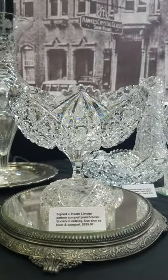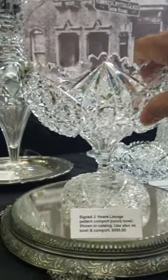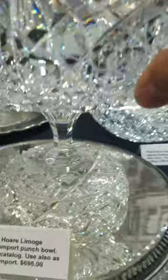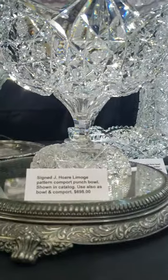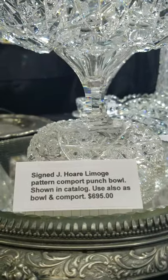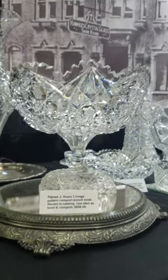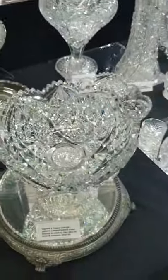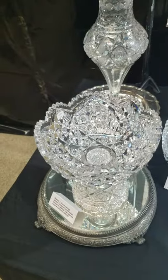This is a cute little piece — it's referred to as a punch bowl, but it's more like an eggnog or ambrosia. It's two-part, cut in J. Hoare's Limoges pattern on the top, and the base is the Steuben pattern. These are pictured in the black catalog, shown where they can be used as a combination — either as a punch bowl or a separate bowl and compote. It is $695. Excellent blank, deep cutting, really pretty piece. The first piece of cut glass I ever got was a Limoges bowl, and I still have that today.